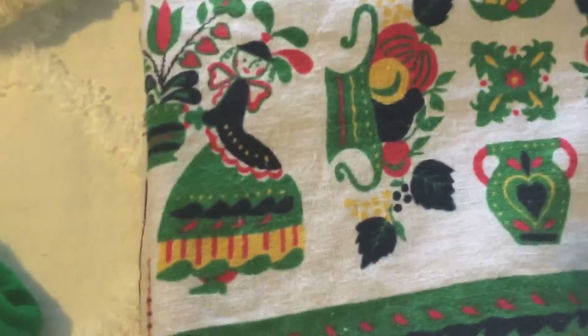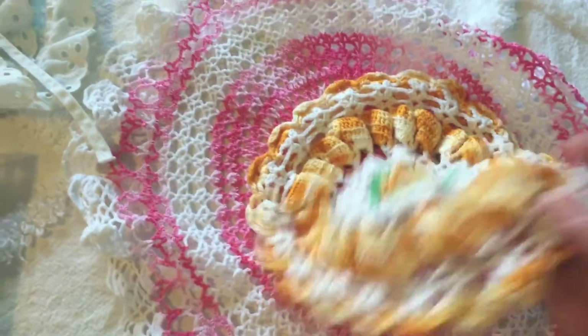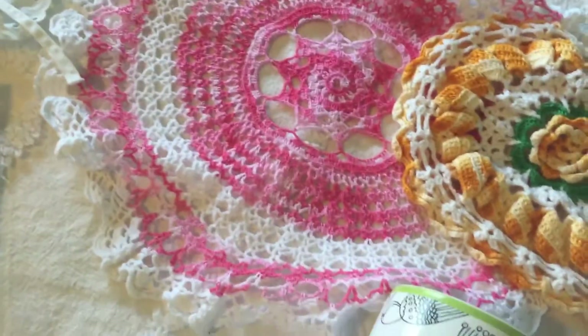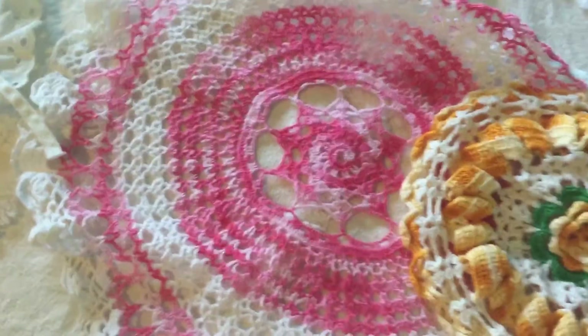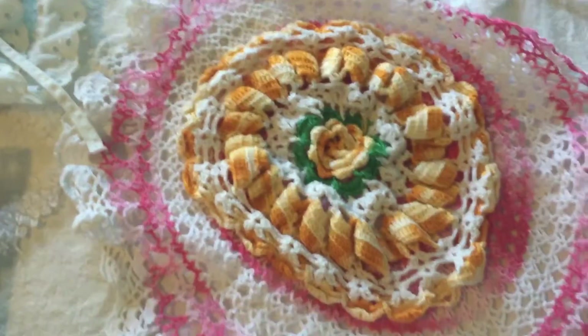I got a couple of doilies for 50 cents a piece. I stopped at another garage sale where the lady wanted two dollars a piece for hers, which I thought was a little high. So at the very next garage sale I found these for 50 cents each.